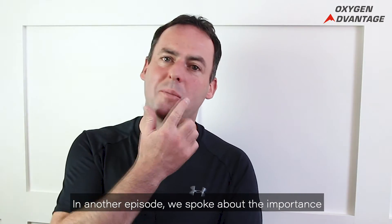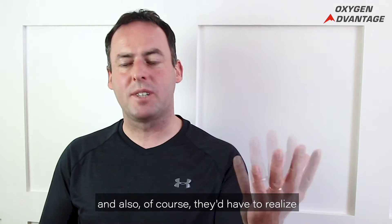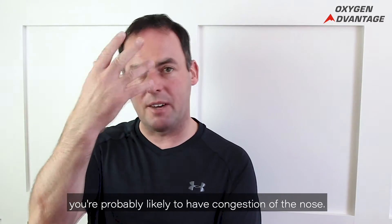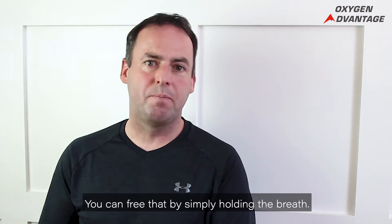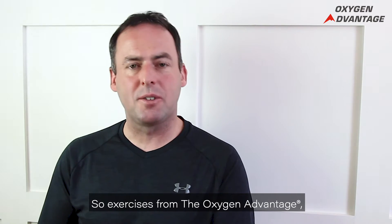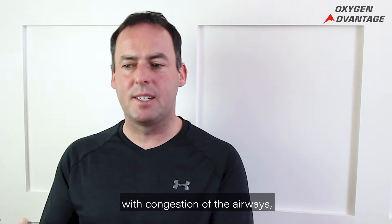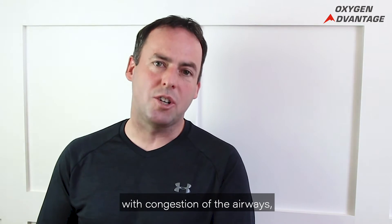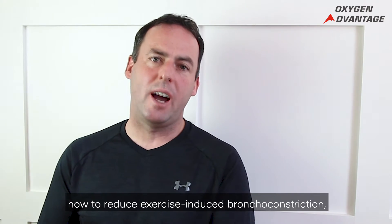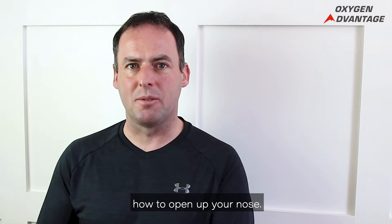In another episode, we spoke about the importance of taping the lips at night. If you have bronchoconstriction, you're probably likely to have congestion of the nose — you can free that by simply holding the breath. Exercises from the Oxygen Advantage include a chapter specifically dealing with congestion of the airways, how to help improve asthma control, how to reduce exercise-induced bronchoconstriction, and how to open up your nose.